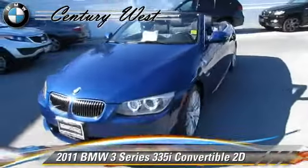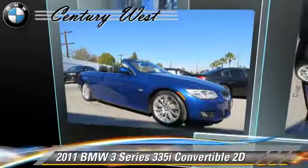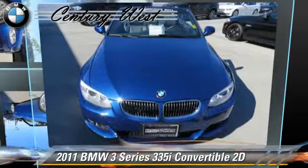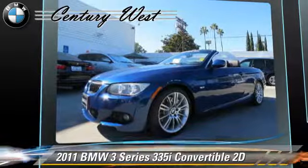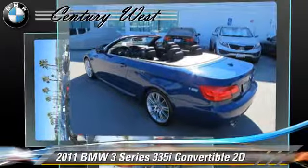The 2011 BMW 335i, powered by a twin-turbo 3.0-liter six-cylinder engine with a six-speed automatic transmission with overdrive. This rear-wheel drive convertible with fewer than 30,000 miles on the odometer gets up to 28 miles per gallon. This BMW features traction control, premium package, and sport package.